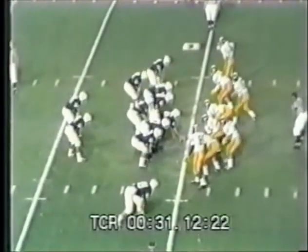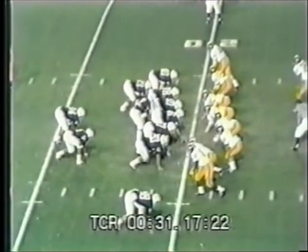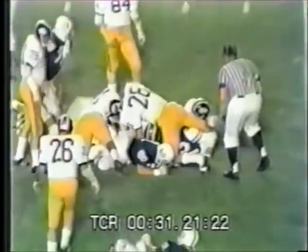Chuck Burkhart, the quarterback, played 20 games as a high school quarterback and 21 as a college quarterback, and hadn't lost a game he started yet. Frank O'Harris goes straight ahead.